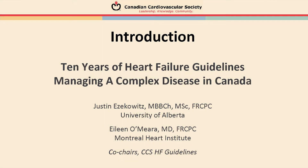Hello and thank you for joining us today. I'm Dr. Justin Izakovic from the University of Alberta and co-director of the Canadian Vigor Centre. I'm joined by Dr. Eileen O'Meara from the Montreal Heart Institute, who is my co-chair of the Canadian Heart Failure Guidelines.